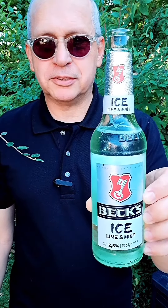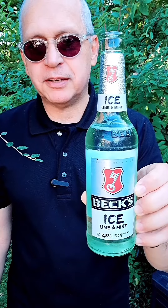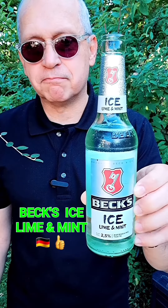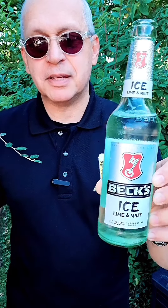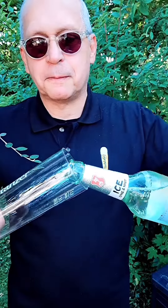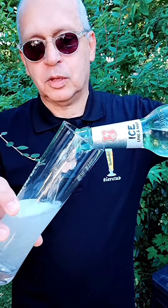Hello friends and welcome back to German Beer Adventures channel. Today we are drinking Beck's Ice Lime and Mint, 2.5% alcohol by volume, from Bremen, Germany. This is 50% beer and 50% lime and mint flavor.